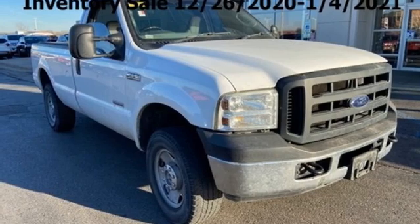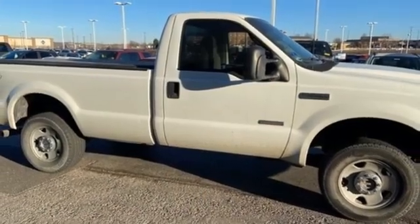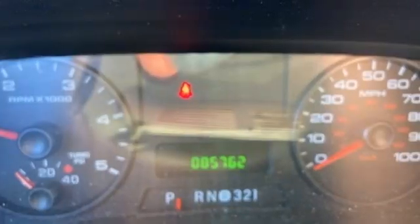Edmunds.com describes it as the Paul Bunyan of trucks. Ford has won over millions of loyal customers with a wide range of value-driven vehicles.